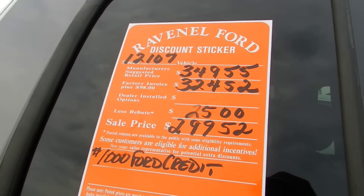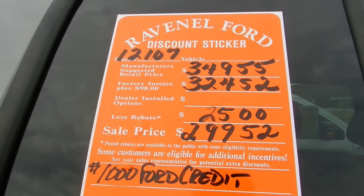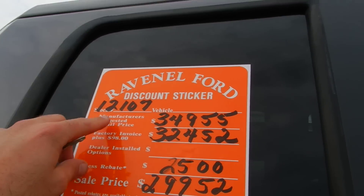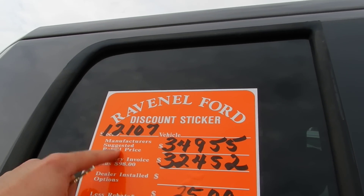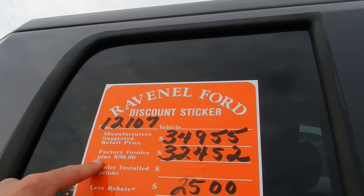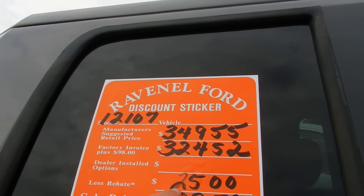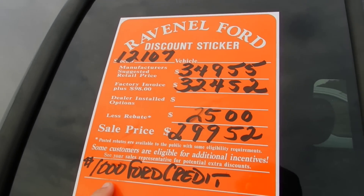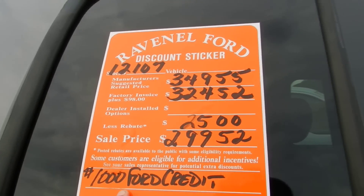Here's the price. They put a discount sticker on every vehicle at Ravenel Ford, so it makes it easy for you. Whatever the price is — the manufacturer suggested retail — they put factory invoice plus $98, the rebate right there is $2,500, sale price $29,952. If you finance with Ford Motor Credit, you save another $1,000. You can't beat that.